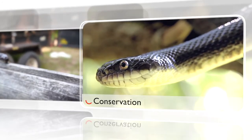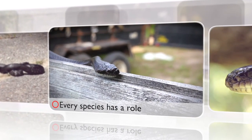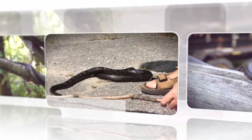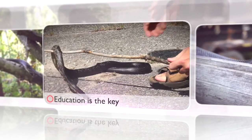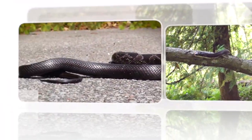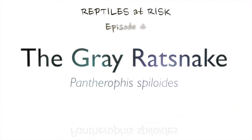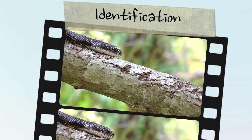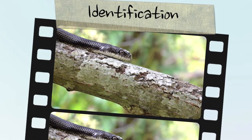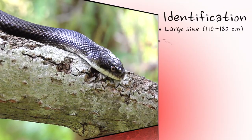Welcome. The grey rat snake is the largest snake in Ontario, and Canada for that matter, and is quickly identified by its shiny and overall black appearance.